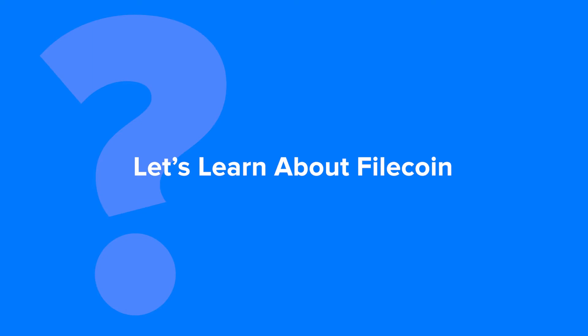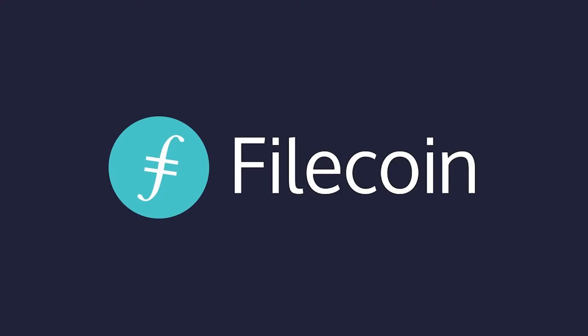Let's learn about Filecoin, a decentralized file storage network. Filecoin aims to provide the fastest, cheapest, and most decentralized data storage system available.